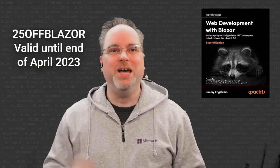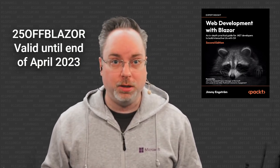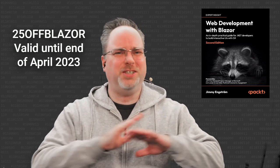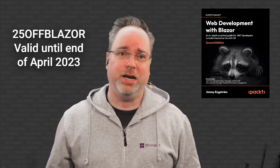If you use the code 25OFFBLAZOR on Amazon.com, you will get 25% off. So get your copy today. Blazor is such a fantastic framework, and I can't wait to hear what you think of it.